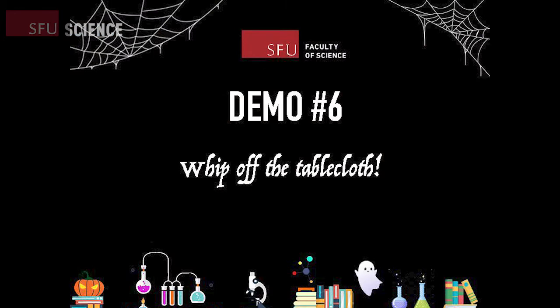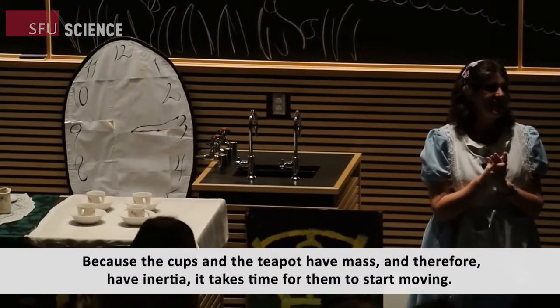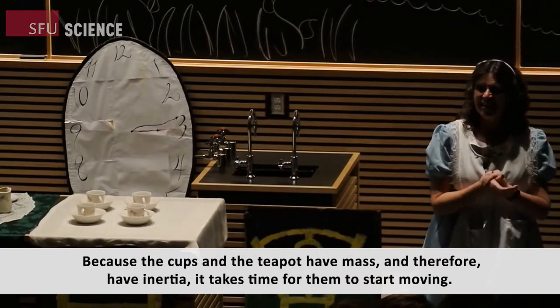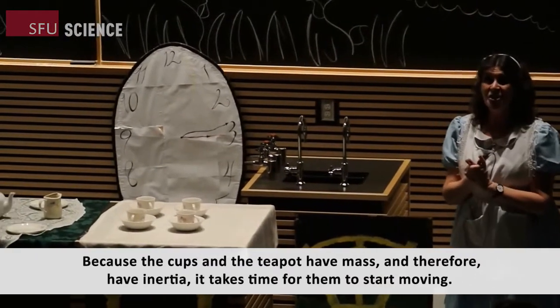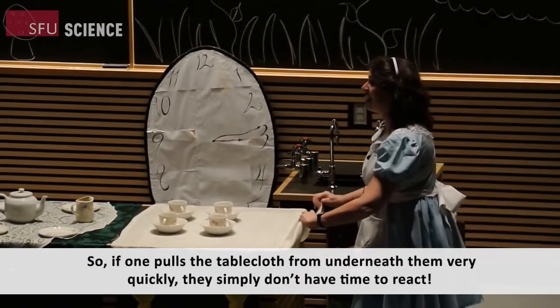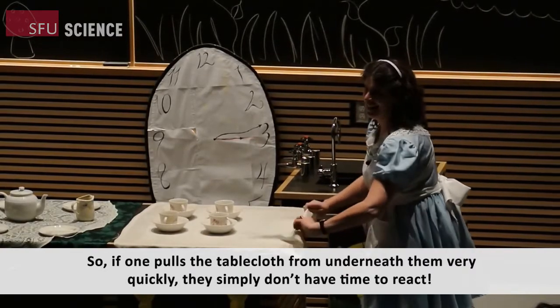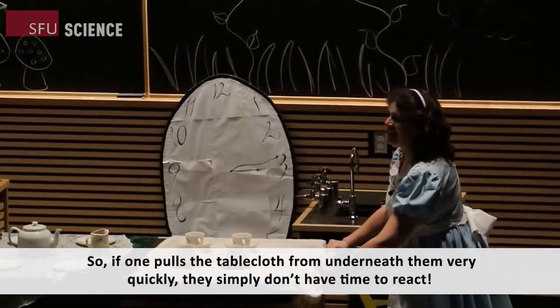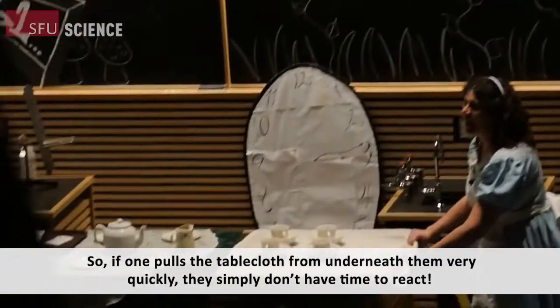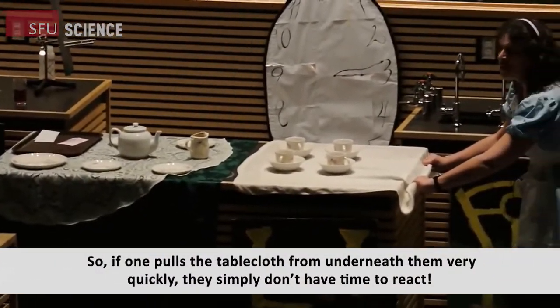We are now ready for demo number six: whip off the tablecloth. You don't want to miss this one. Because the cups and the teapot have mass and therefore have inertia, it takes time for them to start moving. So if one pulls the tablecloth from underneath them very quickly, they simply don't have time to react. Again kids, do not try this at home with your dishes.